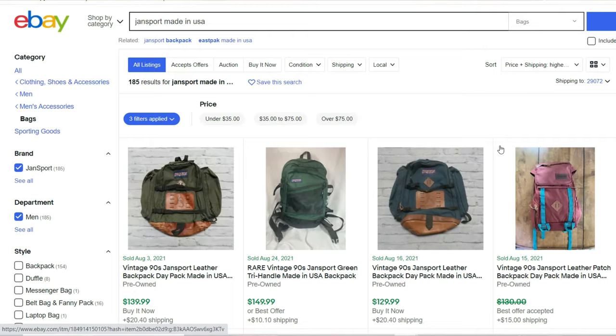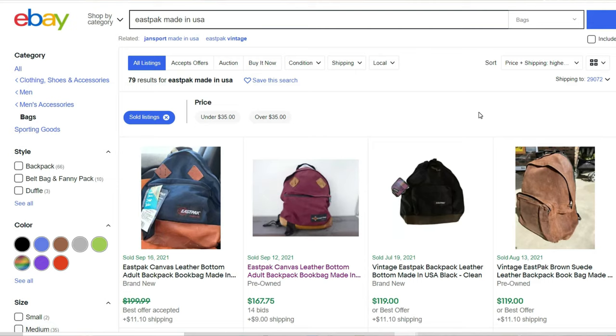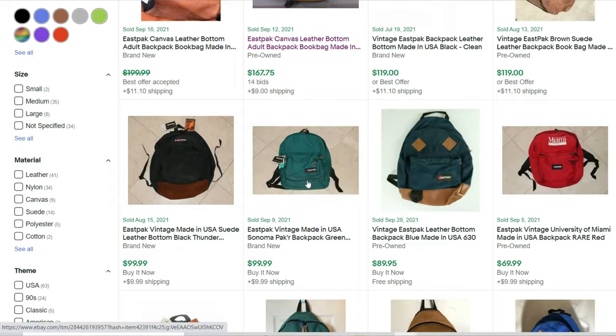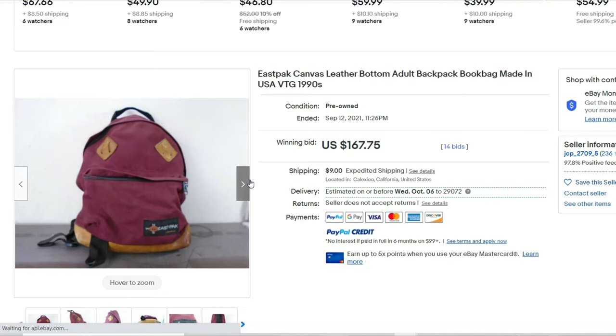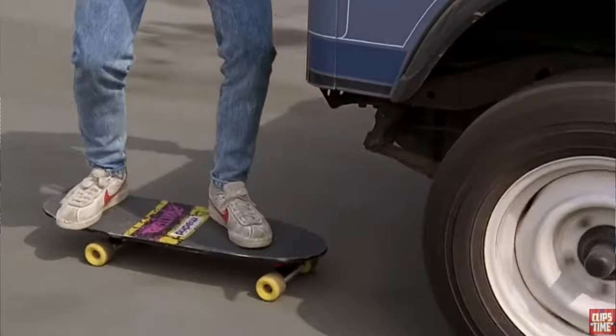Searching Jansport made in the USA vintage backpacks, they go anywhere from $125 on down — and they're plain, simple backpacks with leather bottoms. Now let's try Eastpak, because that's what I had when I was in school. They're not quite as valuable, but if you found them at a yard sale for a few bucks they'd be worth picking up. There's one that sold at auction for $167.75, and after digging deeper I know why — it's the same backpack Michael J. Fox had in Back to the Future, so a cosplayer likely snatched it up. Vintage Jansport and Eastpak made in the USA — simple-looking things worth good money.